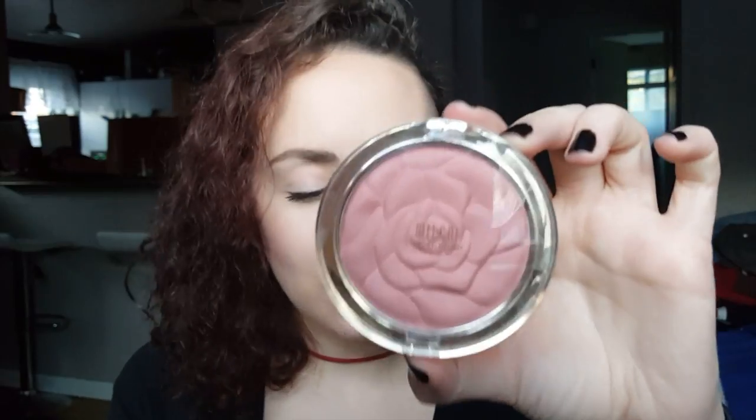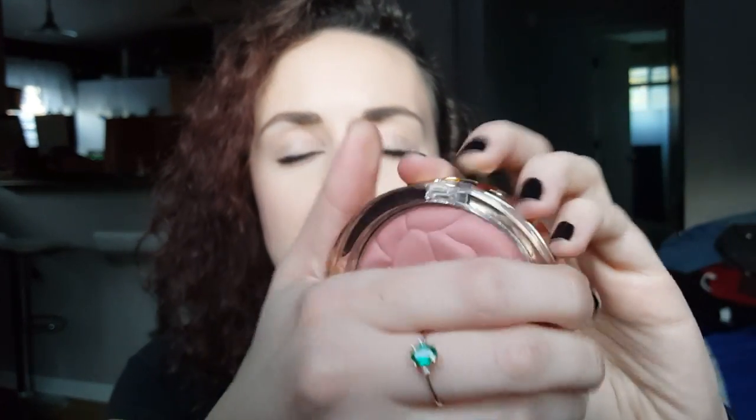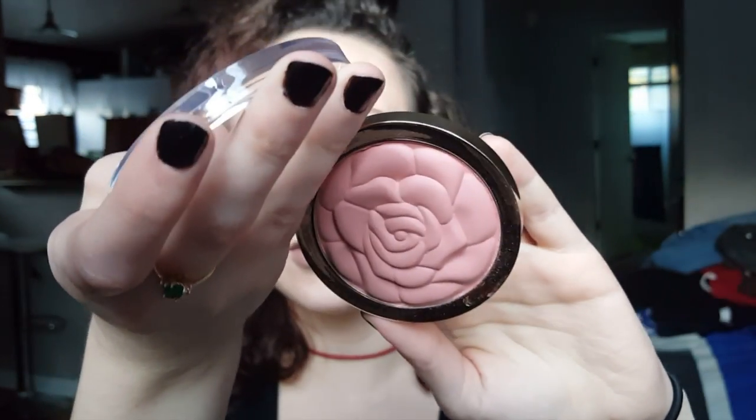Next I got two Milani blushes. These were buy one get one 50% off, which was awesome. The first one is the Powder Blush in Romantic Rose. They're super pigmented — it's beautiful. It's like just a really rich rosy color. I have it on today; I actually put it in the hollows of my cheeks as like a contour. I really, really love this blush. I'm in love.